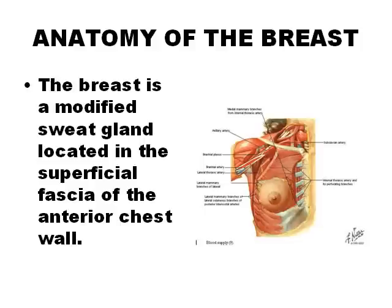The mammary gland is an exocrine gland and comes from the modification of other exocrine glands that produce sweat.